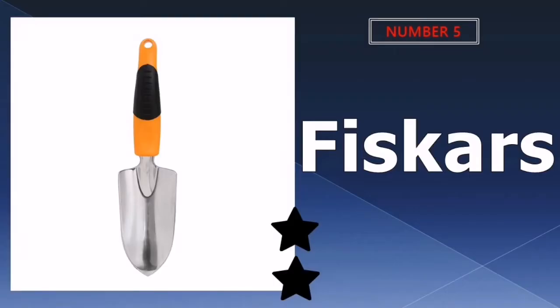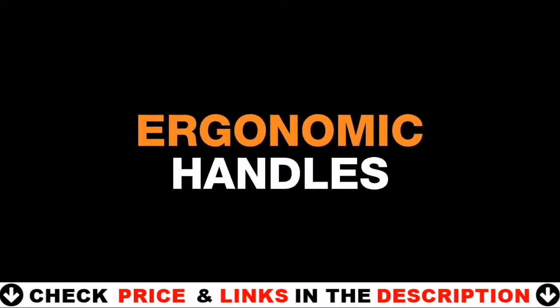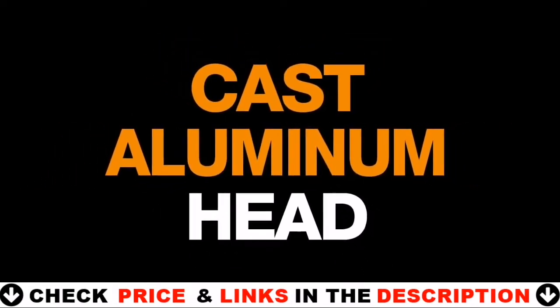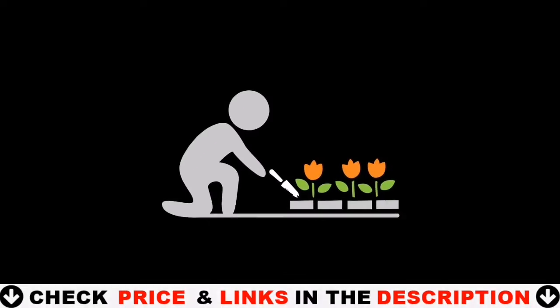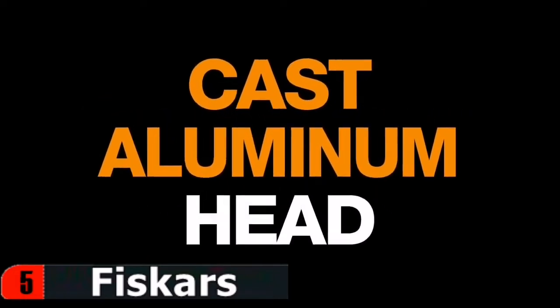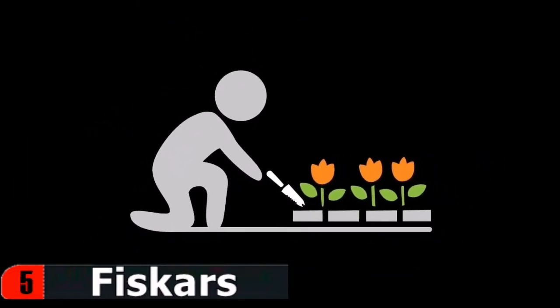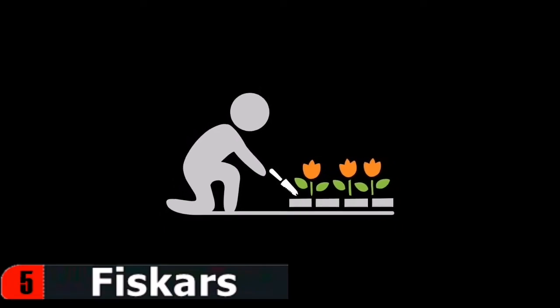Last in our top 5 best trowel list is the Fiskars Garden Hand Trowel. Designed for easy use and lasting durability, the Ergo Trowel features a special handle design that reduces hand and wrist fatigue. The cast aluminum head resists rust and won't snap off while you're digging, no matter how tough your soil is. Additionally, the handle features a hang hole for convenient storage. This high-quality gardening trowel can handle the toughest gardening chores, and with its heavy-duty, rust-resistant, highly polished one-piece aluminum blade, it can be used to dig, transplant, and turn soil with minimal effort.